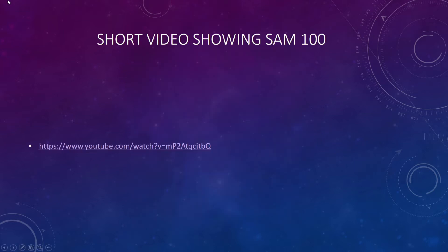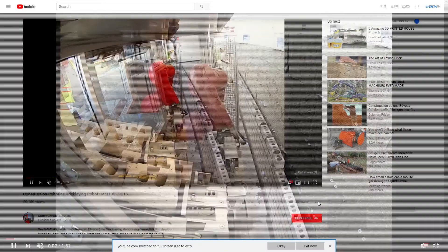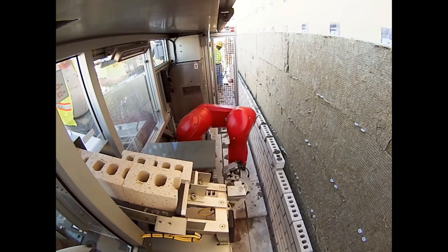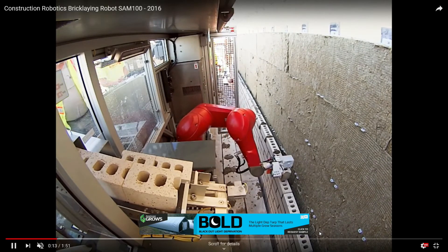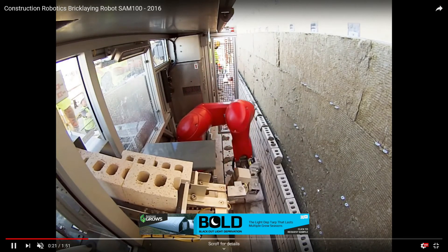And here is a short video of SAM. Notice how there are still multiple construction workers working right alongside the robot.